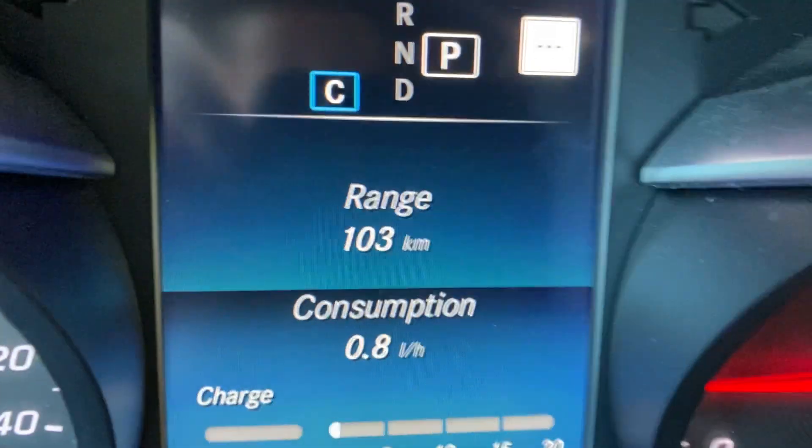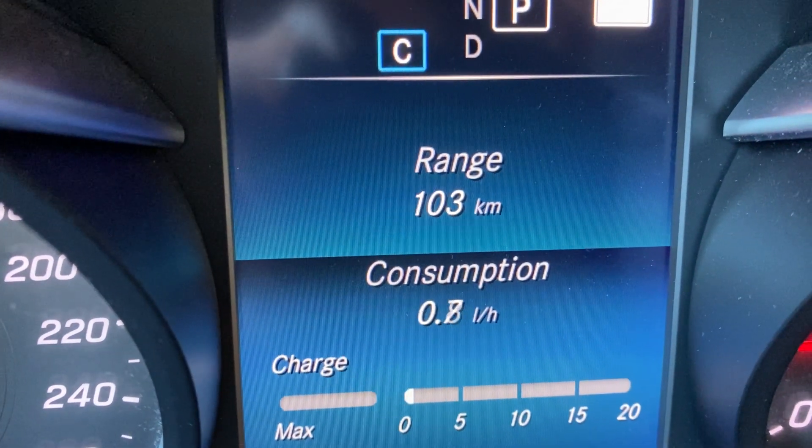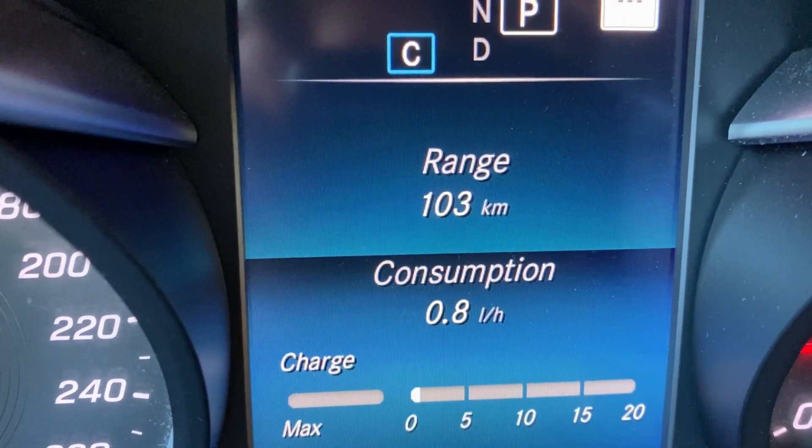This car does an interesting thing. When you're sitting at idle and not moving forward, it shows you on the dash how many liters per hour you're using by just idling, which is very useful for our purposes. So we can see right now that we're using, just sitting here doing nothing, 0.7 to 0.8 liters per hour roughly.